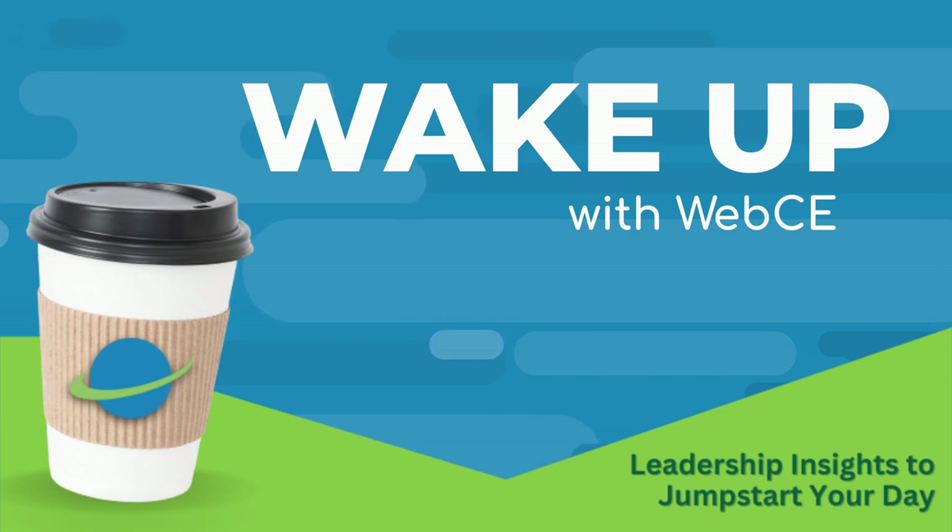That's all for this morning's coffee break. If you'd like more information or want to keep up with industry insights, be sure to subscribe to this channel and follow us on social media. Thanks for waking up with Web CE.